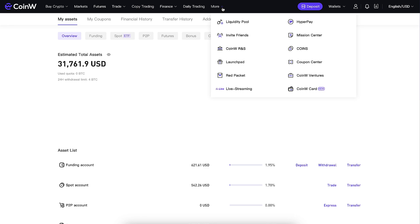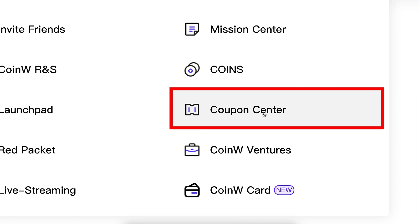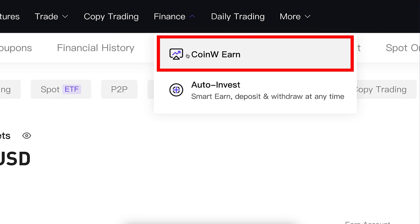Once you are inside CoinW, you can start redeeming your welcome bonuses in the mission center and coupon center. But today, we are going to focus on CoinW Earn that you can find right here under Finance — CoinW Earn.